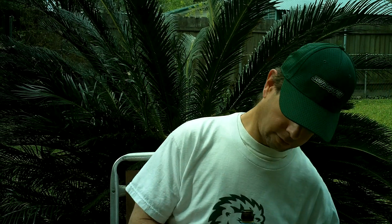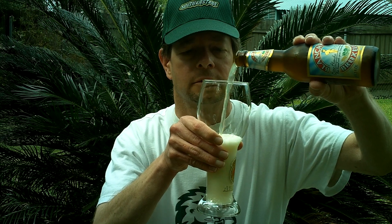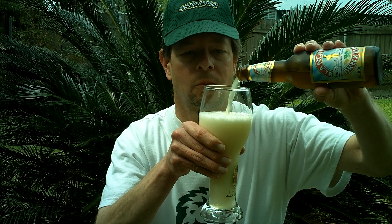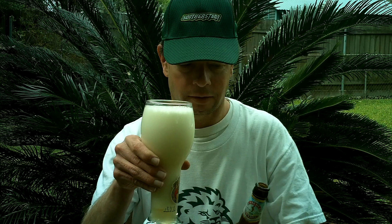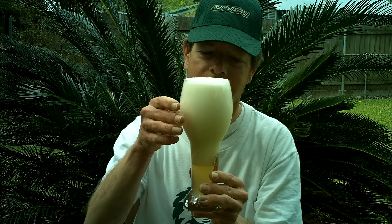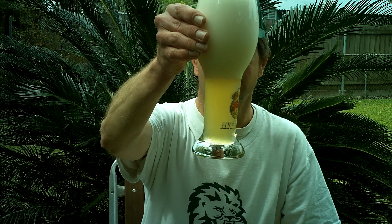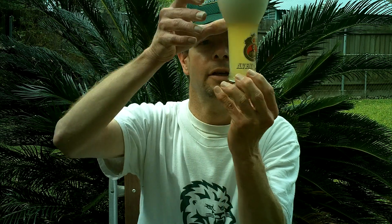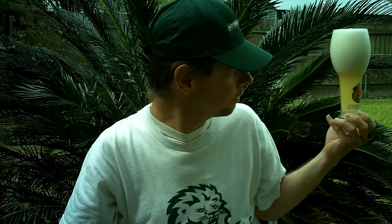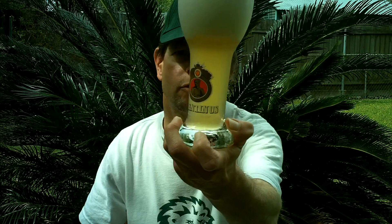Nice hiss. It's got some smoke, like you get with wheat beers. You get this enormous white head and it's just fizzing away from bottom up. And you get a hazy white appearance — yellowish-white appearance. That's the whitest beer I've ever seen. Lots of streaming bubbles.